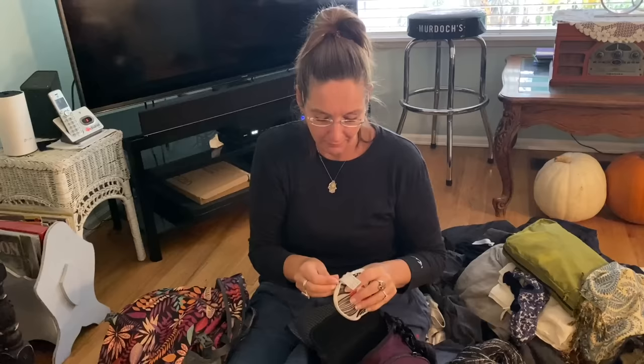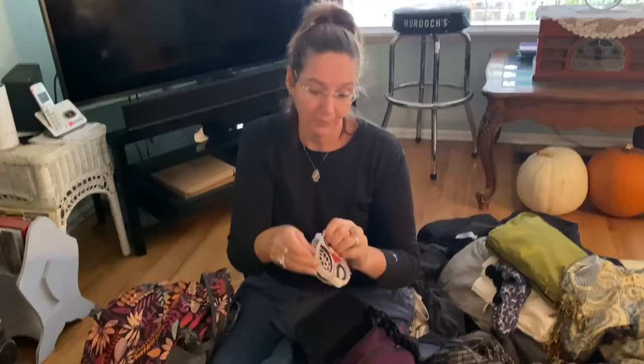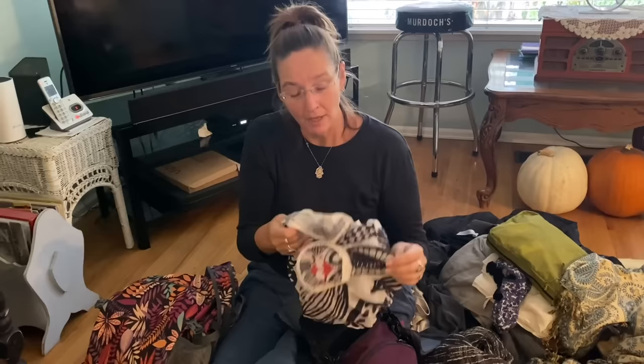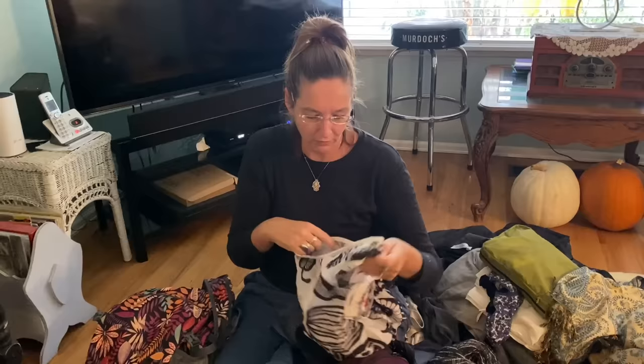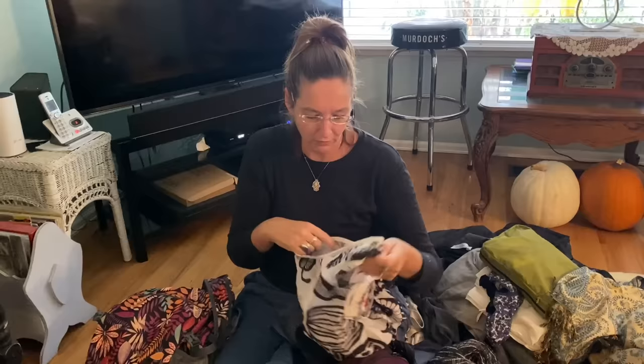I also bring backup bags because sometimes I buy extra stuff when traveling. I have one from Slovenia that I bought in Ljubljana. In North Africa, vendors tend to put 500 plastic bags on any purchase you make, so I bring my own reusable shopping bag — it zips into almost nothing. I really recommend bringing a little shopping bag to keep plastic out of the waste stream wherever you go.